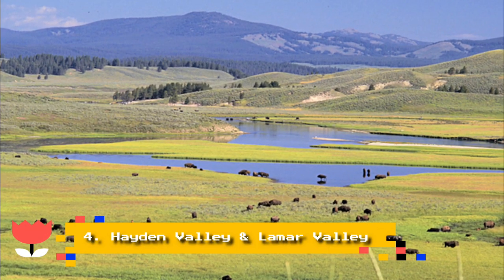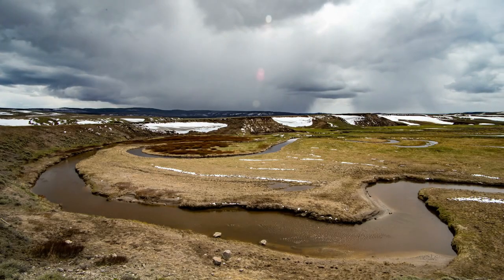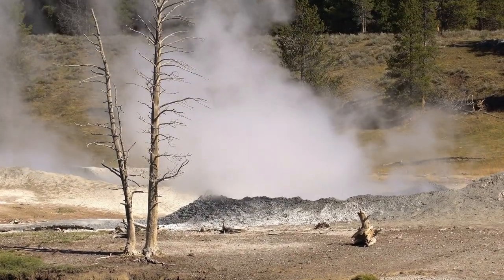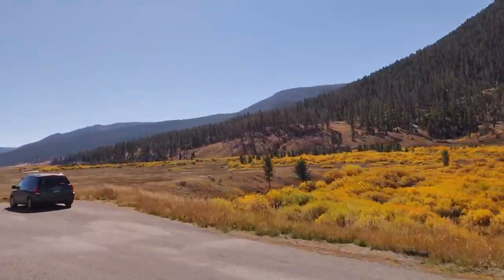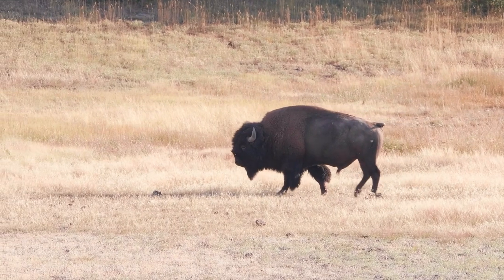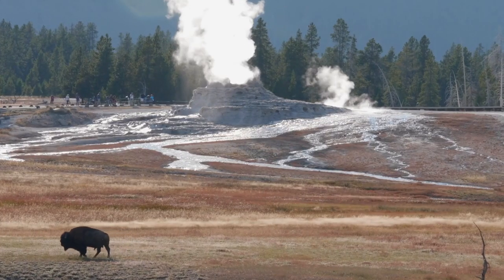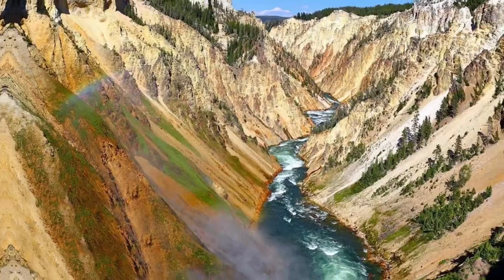Number 4: Hayden Valley and Lomar Valley. Flanking Mount Washburn just north of Yellowstone Lake, two distinct scenic valleys offer beautiful views and plenty of opportunity for wildlife sightings. We recommend driving and stopping in each of these locations. Hayden Valley is one of the best places to watch bison, and Lomar Valley is a top spot for watching wolves. You may also see black bears, grizzly bears, elk, bald eagles, and more in these beautiful valleys.